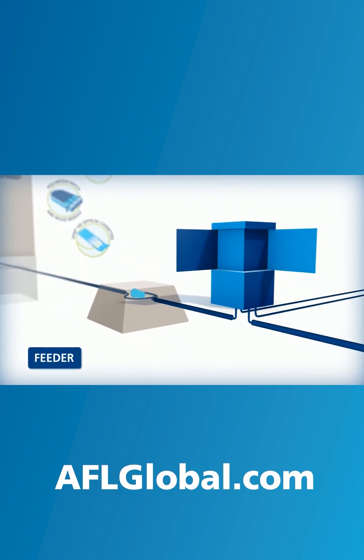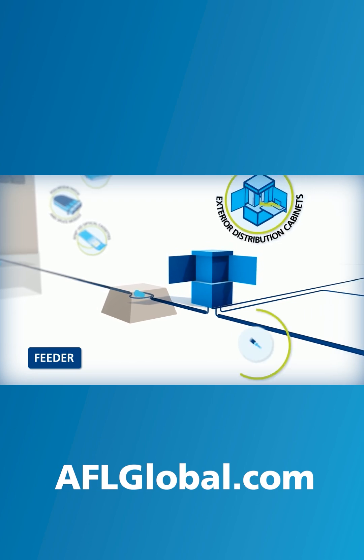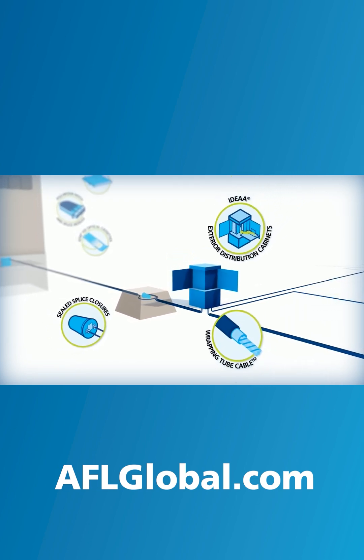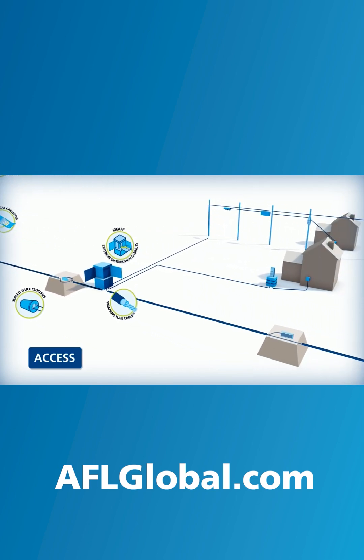In the feeder or middle mile, AFL provides outside plant cable and connectivity products ranging from outdoor rated cables like wrapping tube cable to sealed splice closures.